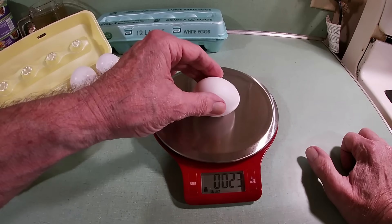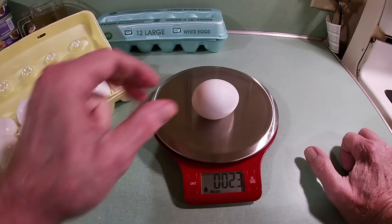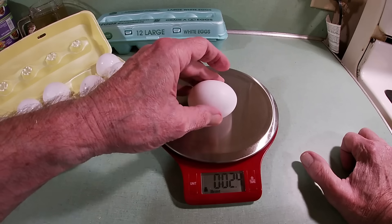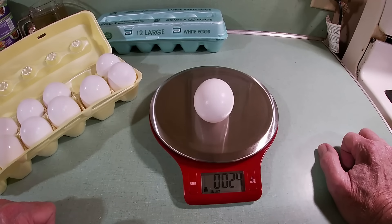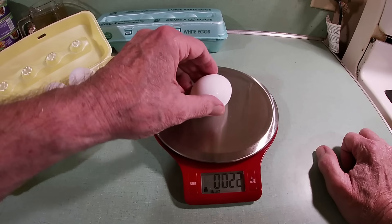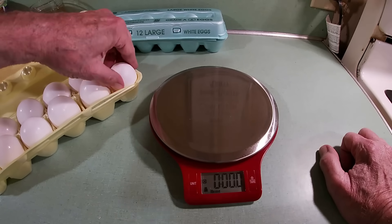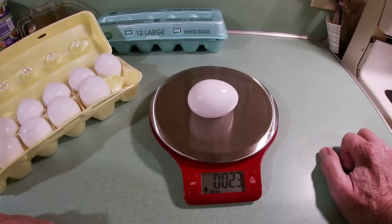Here's another Clover Valley egg — also 2.3, an extra large. So I'm much better off with the Clover Valley than I was with the Great Value. Another one is 2.4 — so most of these are extra large with the exception of the first one. This one here is 2.2, which would make it a large. One more — that one is 2.3, also an extra large.